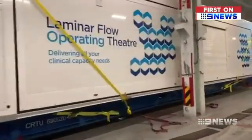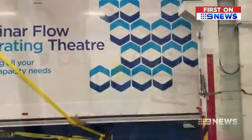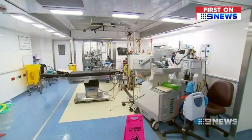Imported from the UK after storm damage compromised one of the hospital's main operating theatres, the portable suite is directly connected to the Alfred's emergency department. And the bottom line is, if we didn't have this operating theatre running, they might miss out on their surgery or have to wait days or weeks longer.